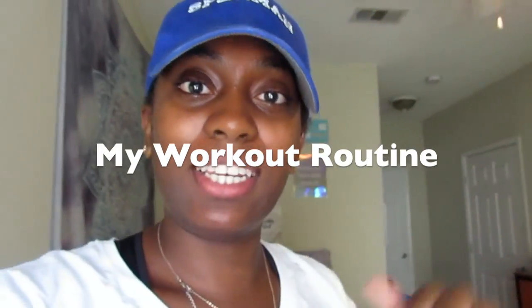Hey guys, welcome back to my channel. It's Nautica, also known as Madagirl, and I'm back with another video. Today's video is my workout routine — I'm gonna do another workout video solely dedicated to me working out. This video is not sponsored, but I'm gonna shout out my girl Katie — she actually created this workout for me. I'll leave her Instagram link down below if you want a fitness trainer or some workouts sent to you.